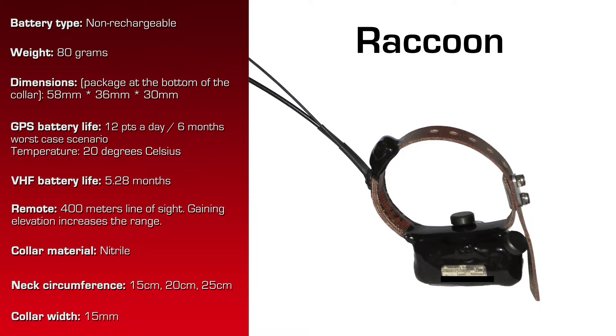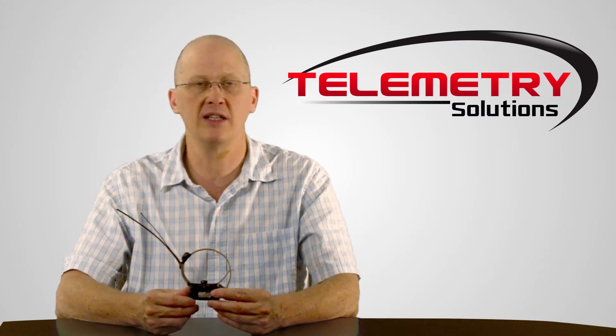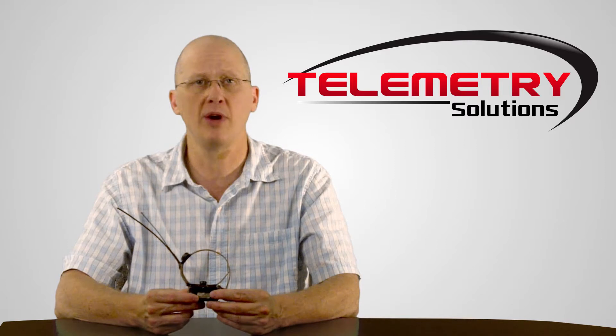Collar width is 15 millimeters. Here at Telemetry Solutions we build every order on a custom basis, so it's not off the shelf. If you don't think this is what you would like for a raccoon collar, that's okay, because your product would be built to your specifications, which you will have agreed upon with our GPS device consultant prior to placing your order.